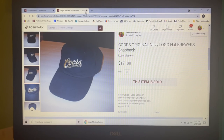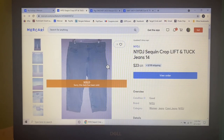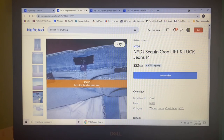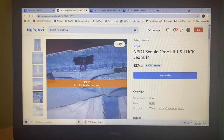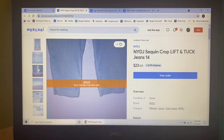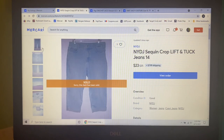Now we're going to move on to my pitiful sales at Mercari. I only had three sales during this time period. The first item I picked up at Goodwill and paid $3 for — these Not Your Daughter's Jeans sequin crop lift-and-tuck jeans in a size 14. I had them listed for $25, but someone sent me an offer of $23, which was really reasonable, and I gladly accepted.